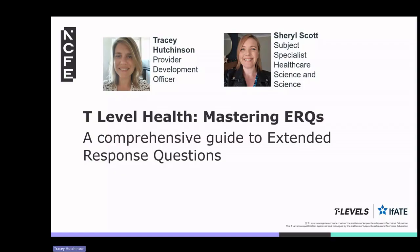Welcome to the T Level Health bite-sized recording. Join us as we delve into the essential aspects of extended response questions or ERQs and Quality of Written Communication in the T Level Health exams.